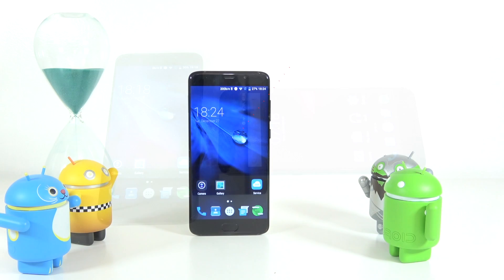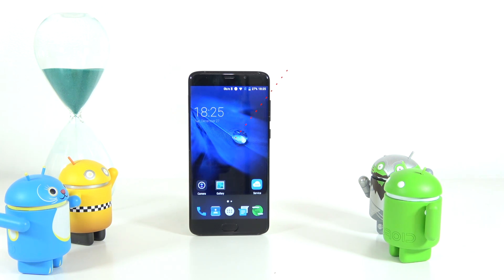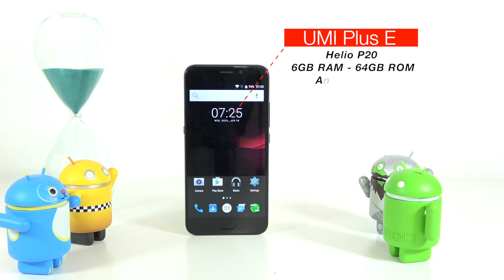Starting on the left, the Elephant S7 has the Helio X20 CPU, 4 gigs of RAM, 64 gigs of internal storage, and is running Android 6.0.1. This device has a 5.5-inch screen with 1080p resolution. On the right, the Yumi Plus E has the Helio P20 CPU, 6 gigs of RAM, 64 gigs of internal storage, running Android 6.0.1, and also a 5.5-inch screen with 1080p resolution.